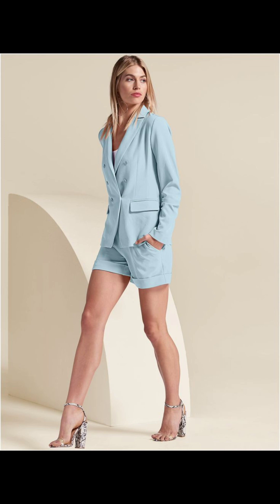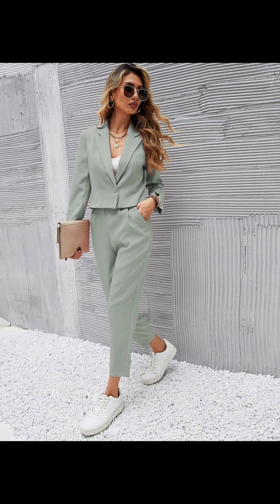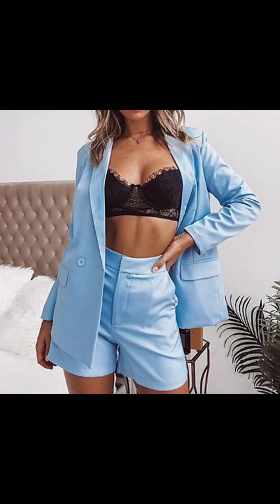Break away from tradition by styling your blazer as a mini suit with shorts or a mini skirt. This playful ensemble is perfect for a day out with friends.